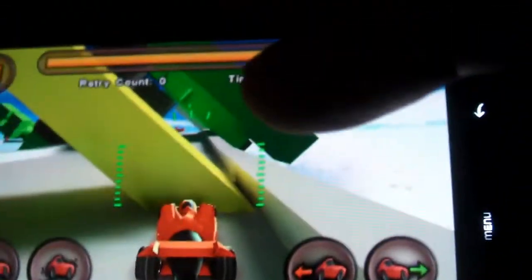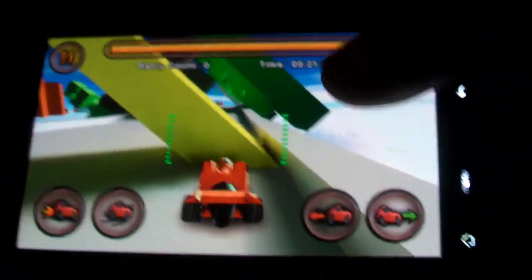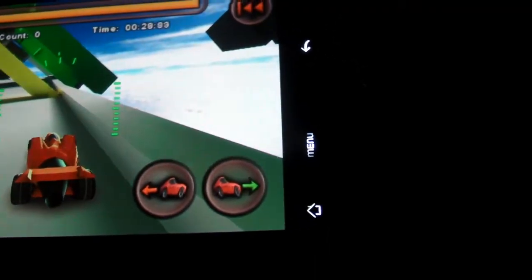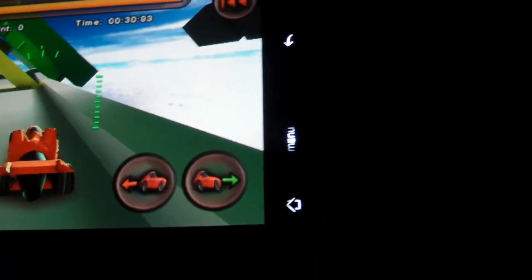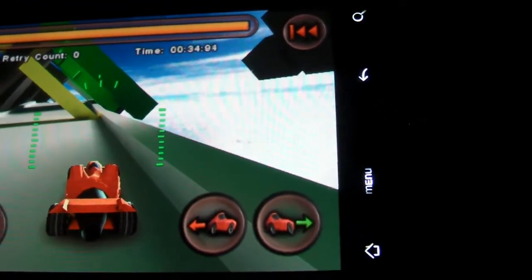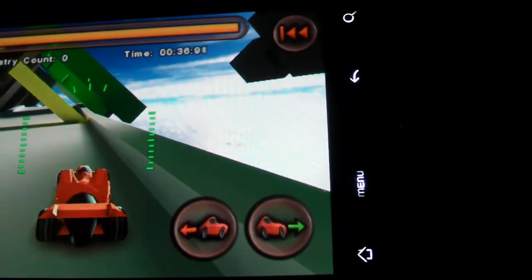Here we have the HTC Droid Incredible — the colors on this are beautiful. There are extremely poppy blues. I actually prefer the whitish-bluish tone right here; it just has a very nice color saturation to it.